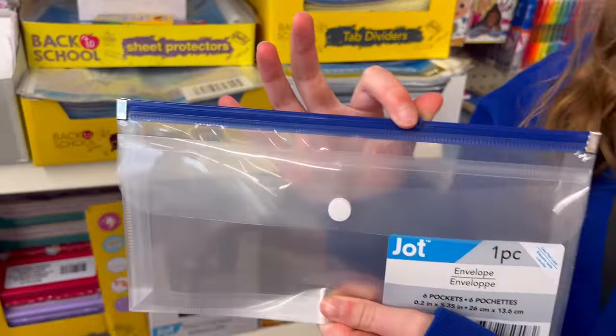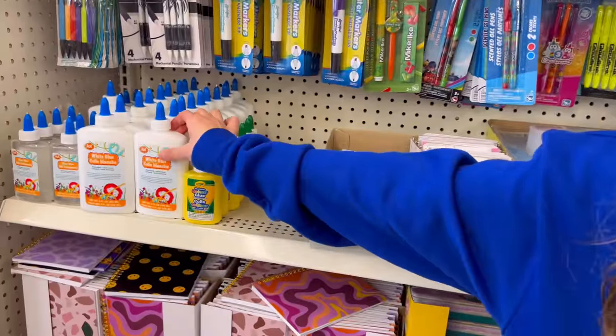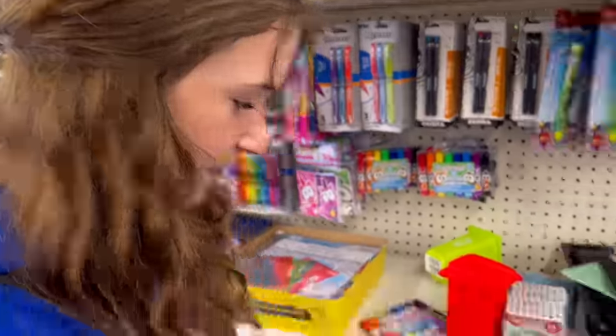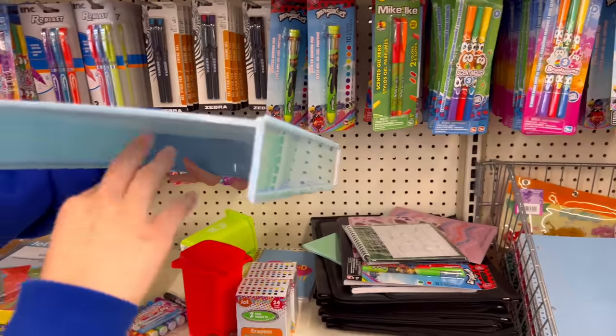My little sister just left this area again and there is this little Ziploc pencil case thing — it has blue on it so it's fair. And then there's this blue tape — white tape on it — so I'm also gonna grab it because who doesn't need white glue for school. And then I found this desk organizer thing where you can put things underneath and on top for notebooks.